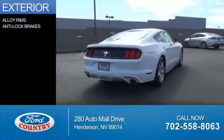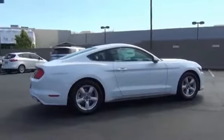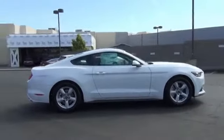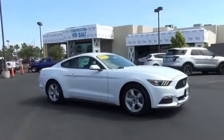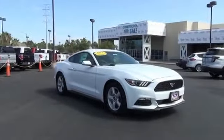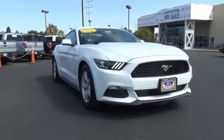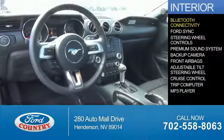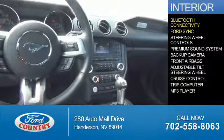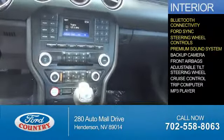The features include alloy rims, anti-lock brakes. Inside you'll find Bluetooth connectivity, Ford Sync voice activation, steering wheel controls, a premium sound system, and a backup camera.